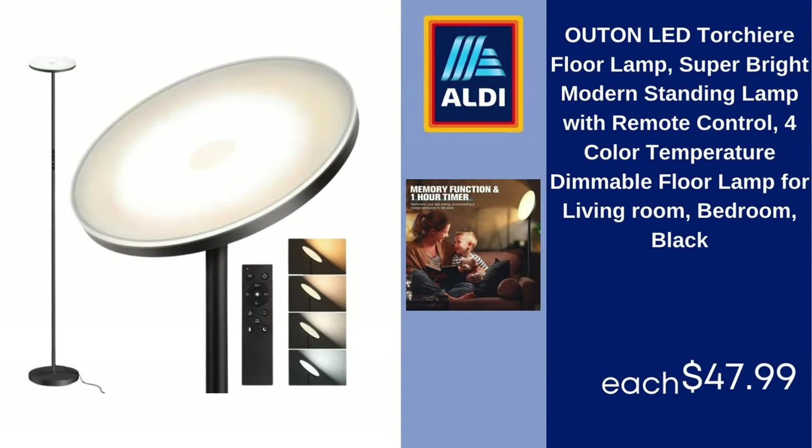Utan LED Torch Arc Floor Lamp, Super Bright Modern Standing Lamp with Remote Control, 4 Color Temperature Dimmable, Floor Lamp for Living Room and Bedroom, Black, $47.99.